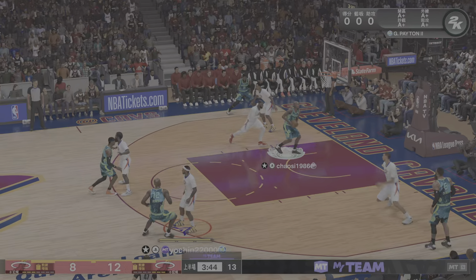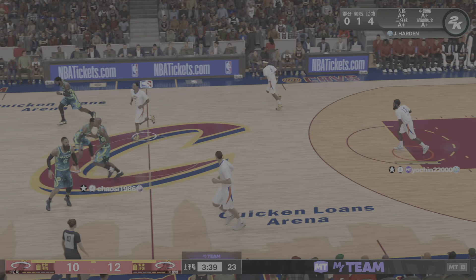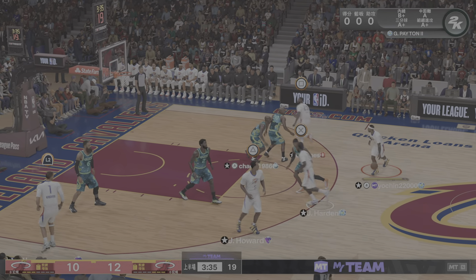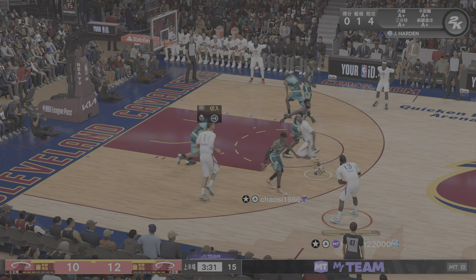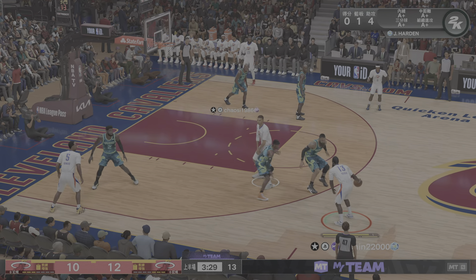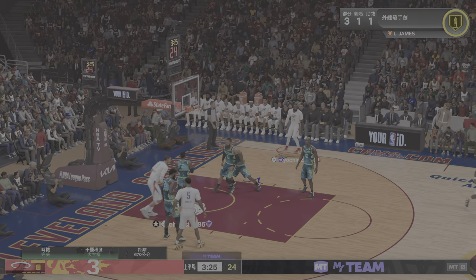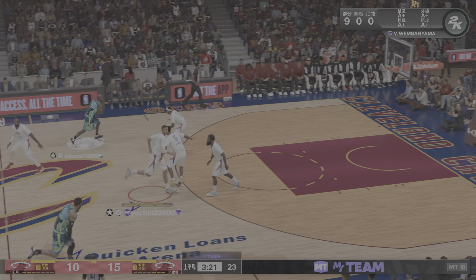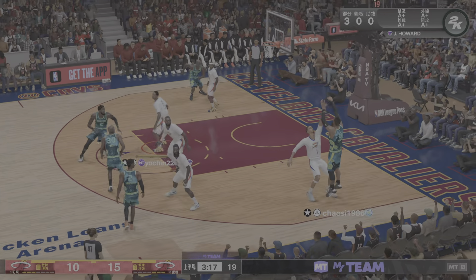Back to West and the dunk by West — just a textbook lead pass right there, putting it right where it needed to be. Harden surveying the defense, in the corner it's James — good! It's Harden with the assist that time.